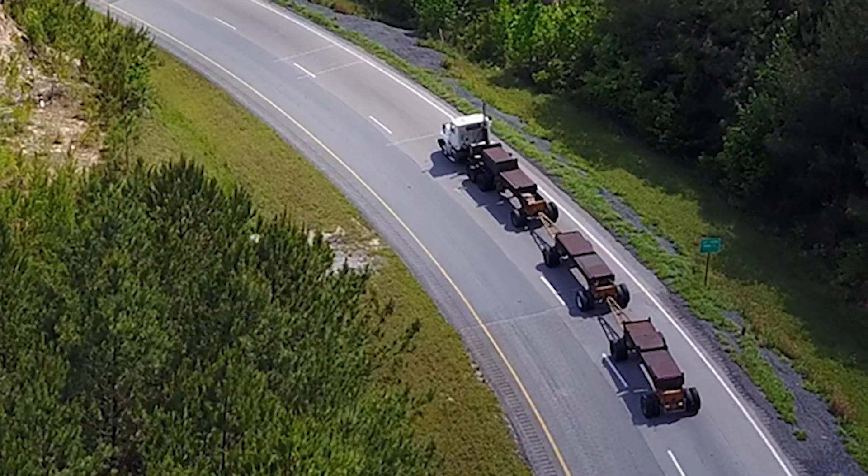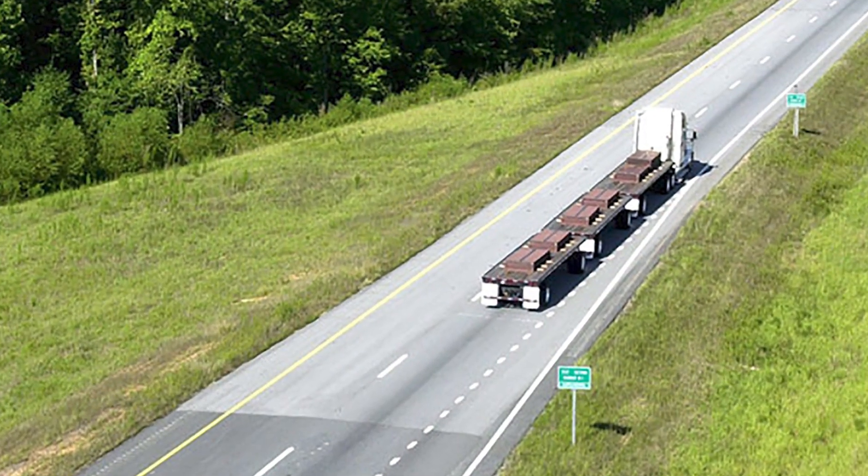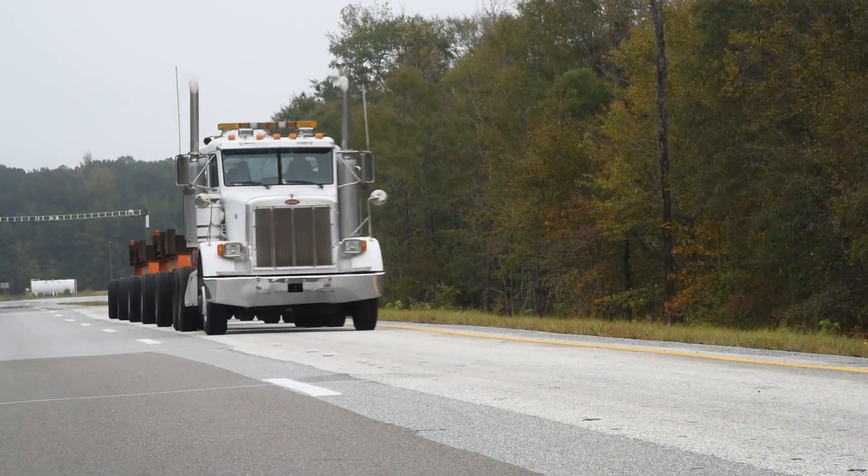In that time, we apply 10 million ESALs — equivalent single axle loads — which is roughly equivalent to 10 to 20 years worth of real-world damage.